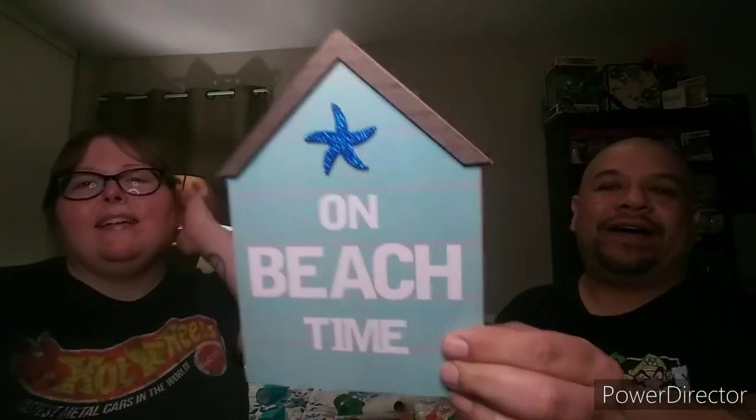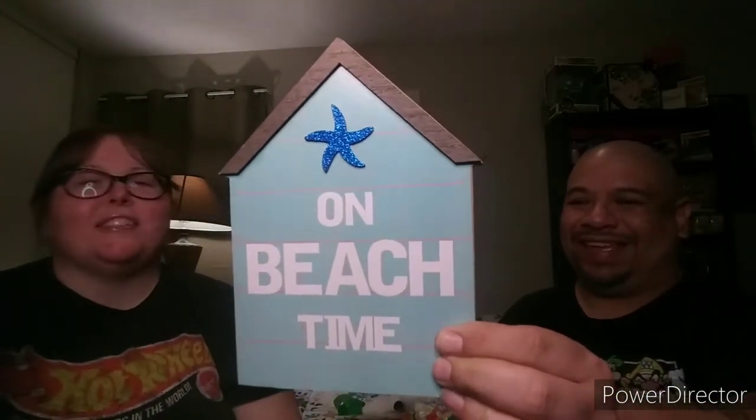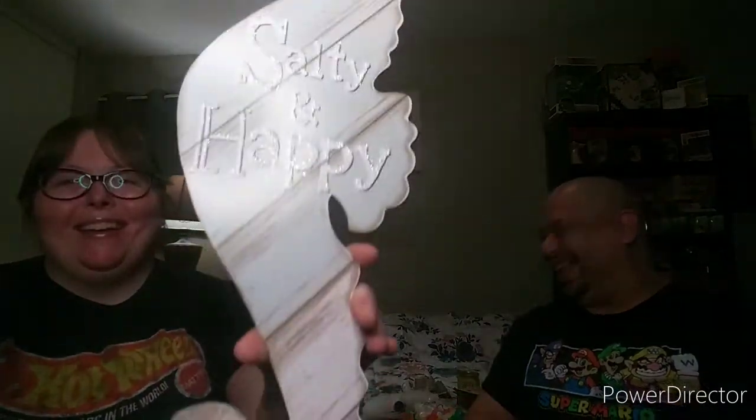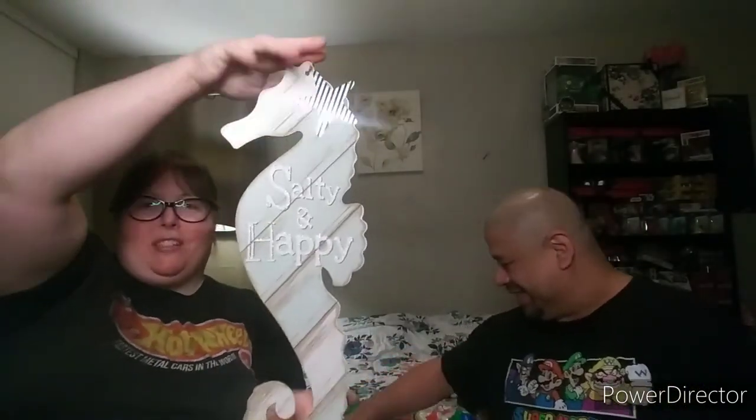Next we have an 'On Beach Time' sign — there's the starfish again, and you can see the color scheme continuing. This one says 'Salty and Happy,' again with the starfish. It's a pretty big sign — about 24 inches. It's from the Shore Living line that they brought out for summertime.